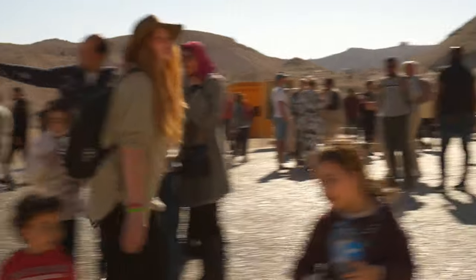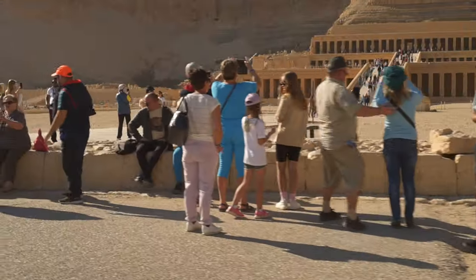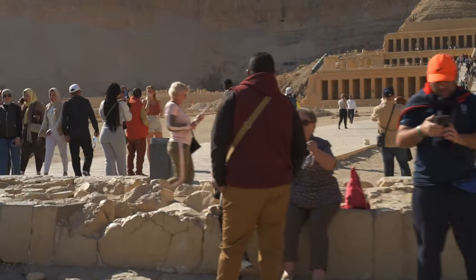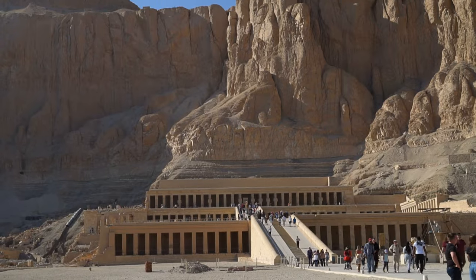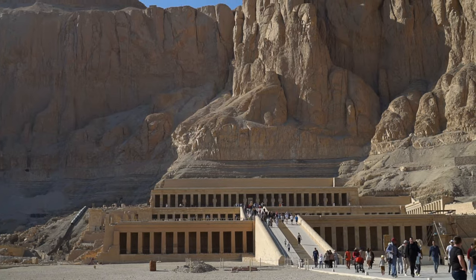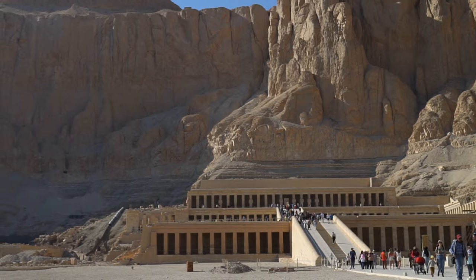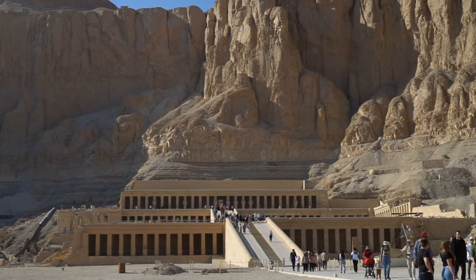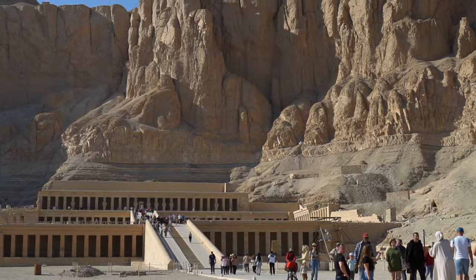During the New Kingdom, the site featured three mortuary temples. The oldest one, located to the left of the Hatshepsut temple, was built more than 4,000 years ago during the Middle Kingdom by Mentuhotep II, during the XI dynasty. This was the very first mortuary temple ever built in Thebes.